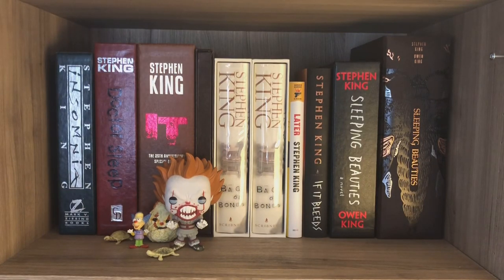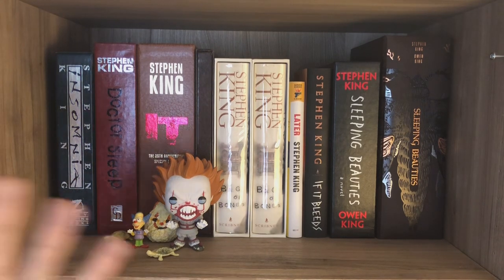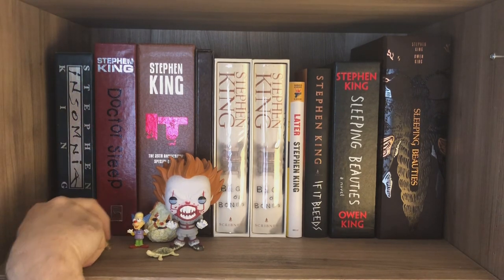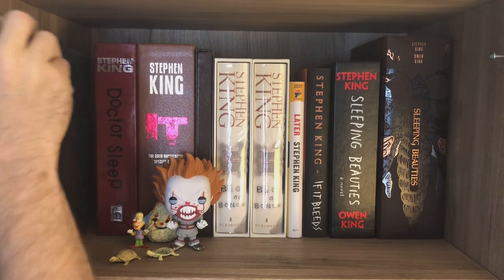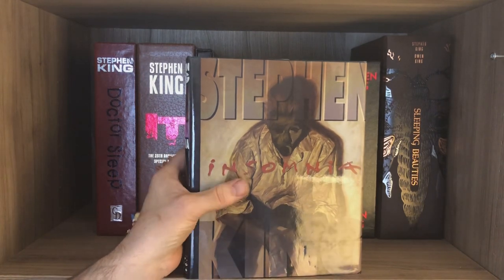I have truly saved the best for last. This is the shelf that if the rest of my house floods, hopefully these books are up high enough to keep them pristine. These are the signed editions, and there are a couple of honorable mentions that don't really deserve to be on this shelf but are worthy editions nonetheless — the Zeising edition of Insomnia. I loved that book, I love the Phil Hale artwork, and I love the sort of square shape of it all.